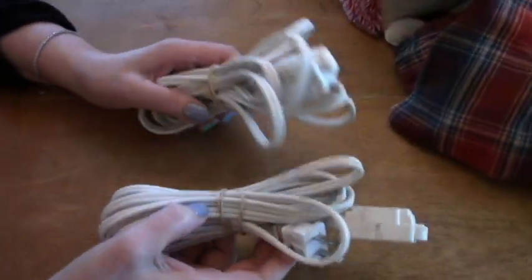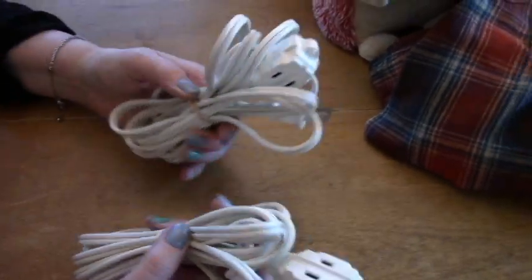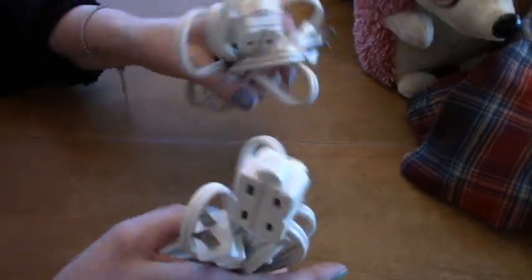This time of year we always need extension cords. This one here is half dead so I'm going to replace it. These were what, a buck a piece? Yeah, so that's an okay deal.